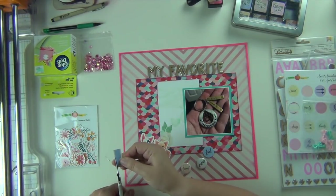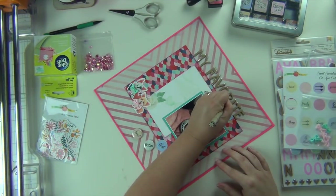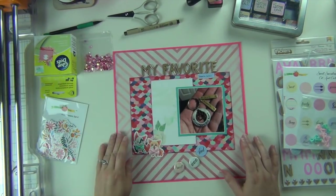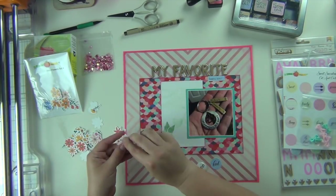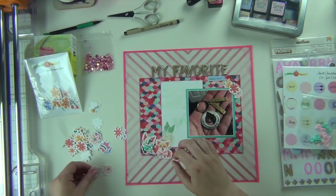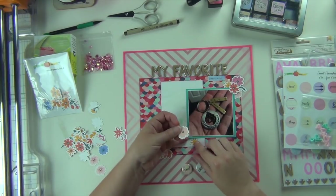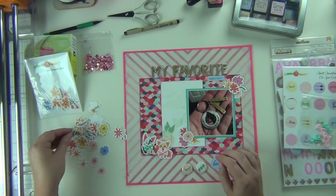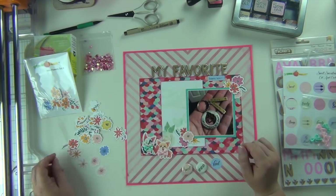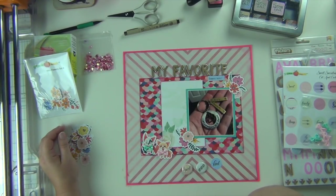I'm going to cut down this label and put it underneath the title — it's going to be kind of an extension of the title because I'm going to write 'surprise gift' on there, so 'my favorite surprise gift.' Then I pull out the wildflower die cuts and start placing them around two corners of my photo, making little floral clusters and adding a couple of leaves coming out on each side. The original way I placed them I really liked, so I'm going with it.